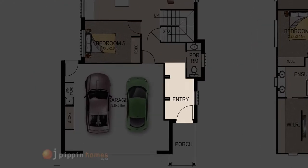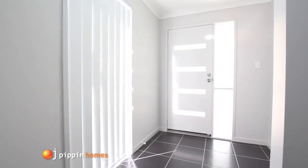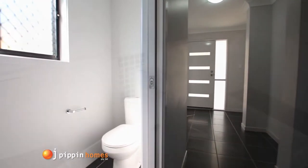Entering the lower level through the front door, straight into the bright extra-wide tiled hall which leads along to the luxury of the downstairs powder room with its stylish vanity.